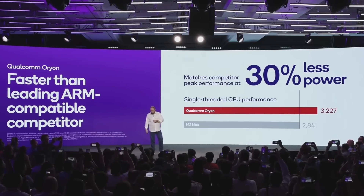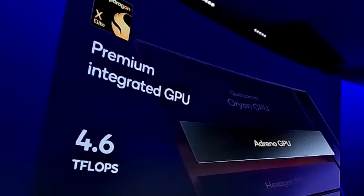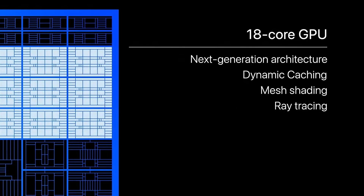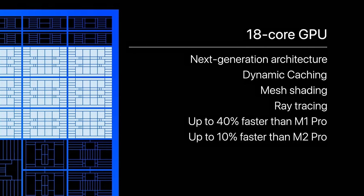The next important feature is the GPU. On the X Elite side, it comes with the Adreno GPU, which Qualcomm has been making forever on Snapdragon processors. There are no real specifics on it, but it will come with DirectX 12 support and should be a pretty powerful GPU for gaming. On the M3 Pro, we get 18 GPU cores, which is supposed to be about 40% faster than the M1 and about 10% faster than the M2 Pro.